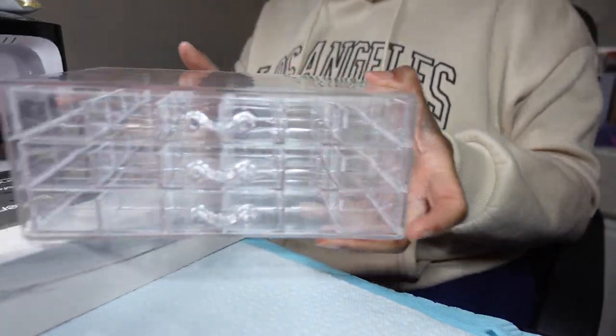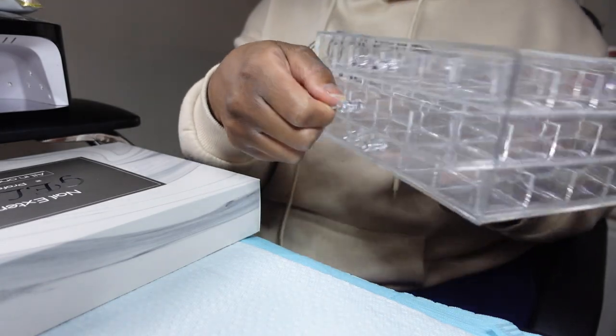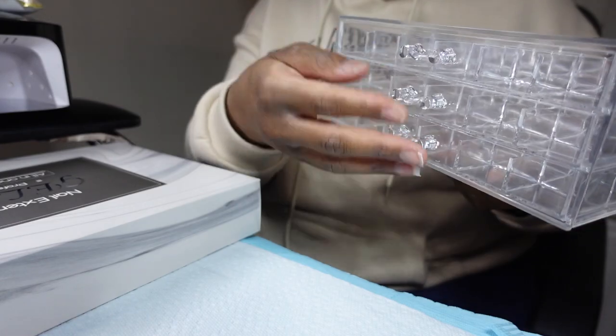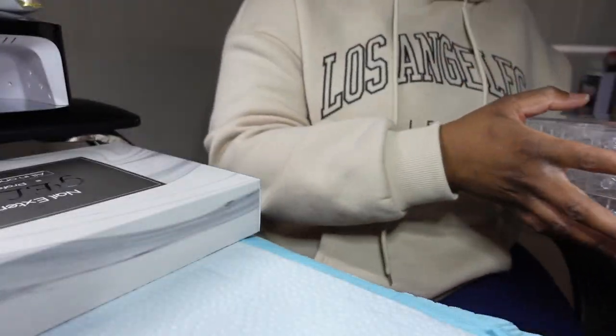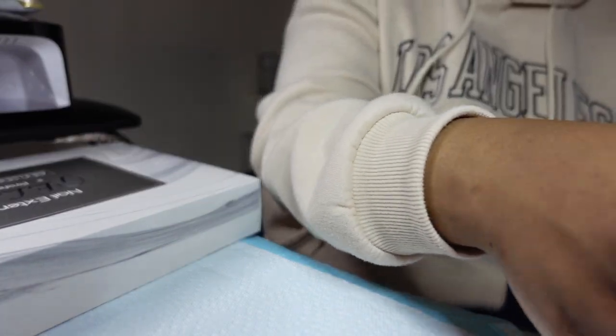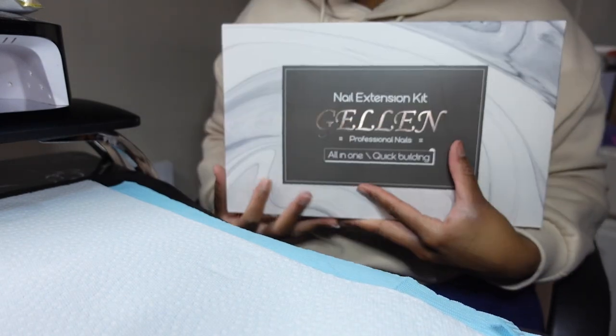Next is this to house the charms — I got a three-drawer organizer to put all the nail charms in. I'm excited for that one! Let me set this off to the side real quick.